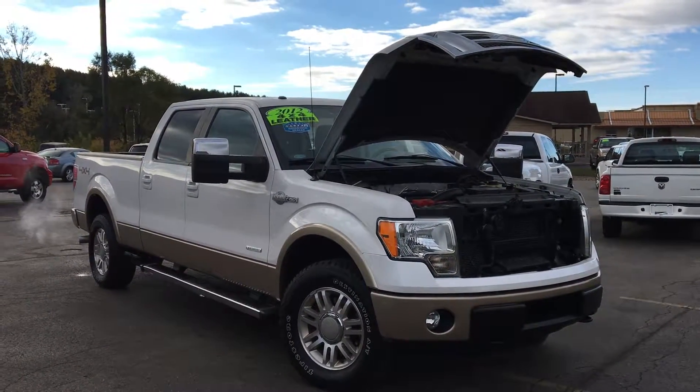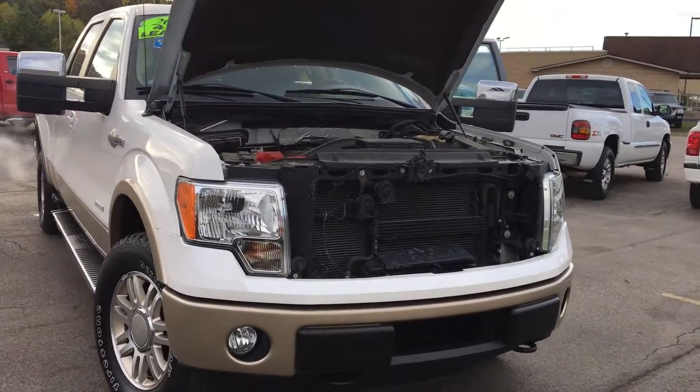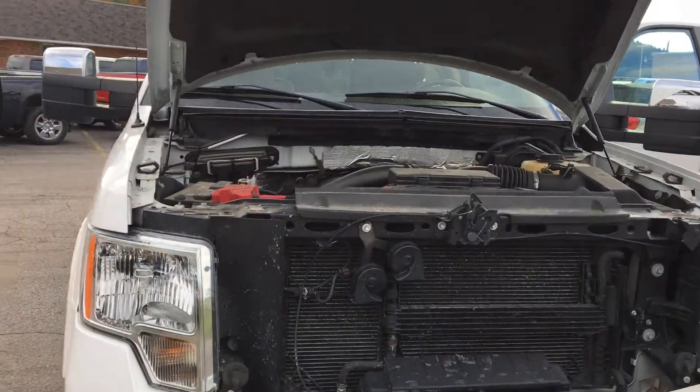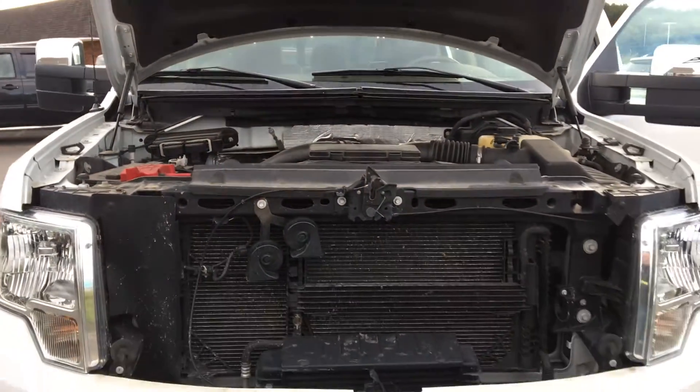Today we've got a 2012 Ford F-150 SuperCrew King Ranch. This truck is four wheel drive. Under the hood we've got the 5.0 liter V8 motor pushing about 365 horsepower.